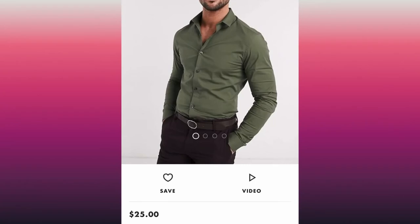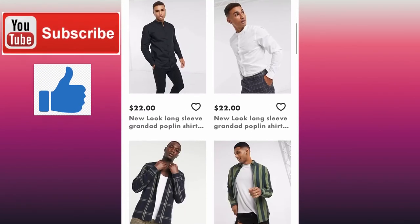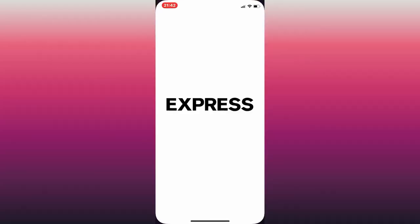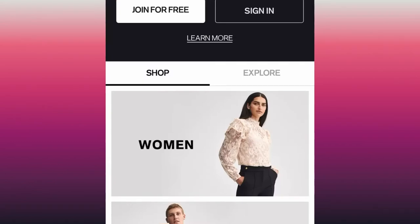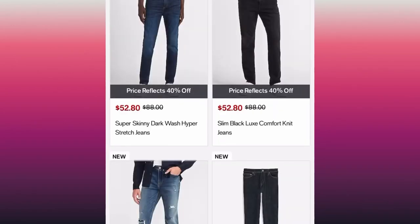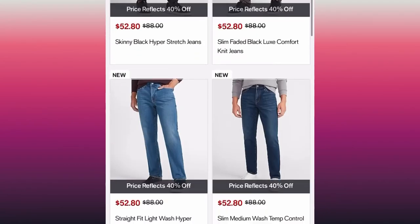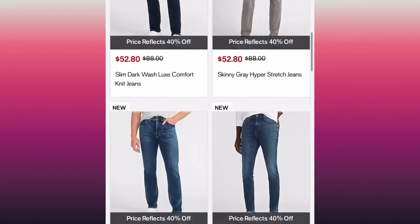Their clothing fits really well — almost as good as the next app. One of my favorites is Express. I love Express clothing; their clothes fit so well. They offer student discounts, 15% off when you sign up for text alerts, and 25% off your next purchase when you sign up. They also have a loyalty program where you get 10 points for every dollar you spend.